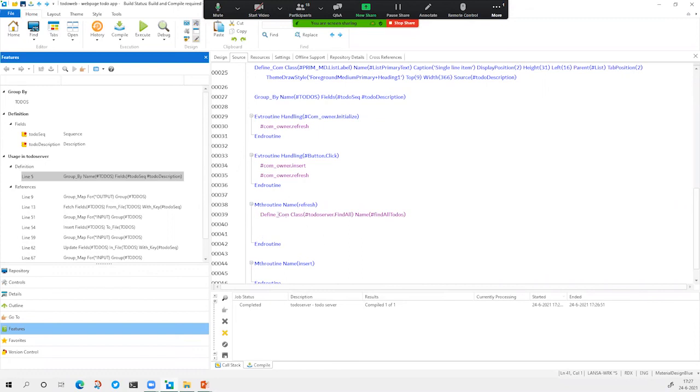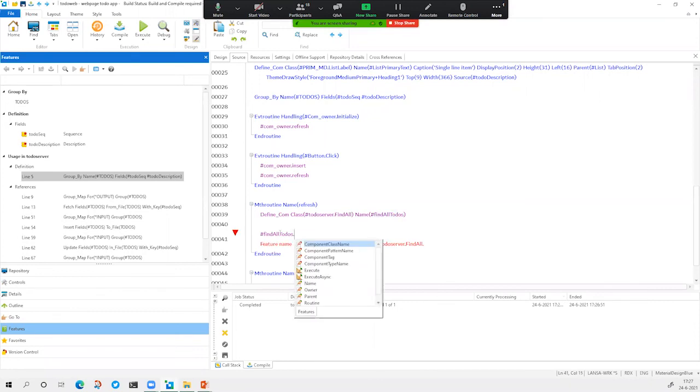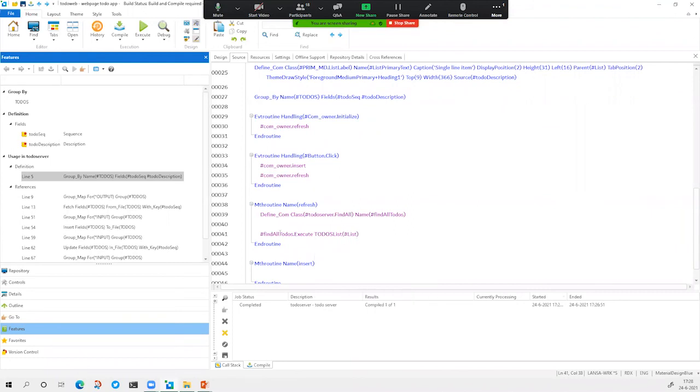The front-end now knows that if this routine is called, we want to use the 'find all' service. The only thing we have to do is tell this routine when we want to use this service. We can use it in two ways: an execute that is real-time, or asynchronously so the application doesn't wait for the response and continues. In this case I'll just use execute. Because it's an all-integrated platform, the front-end knows what the interface is of the back-end module.